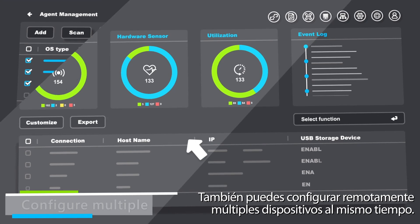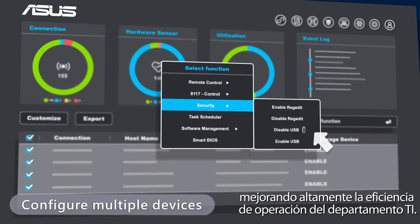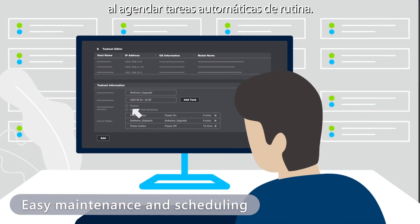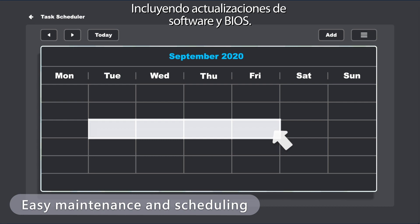You can also remotely configure multiple devices at the same time, highly improving IT operational efficiency. Maintenance is worry-free with scheduling to automatically perform routine tasks, including software and BIOS updates.